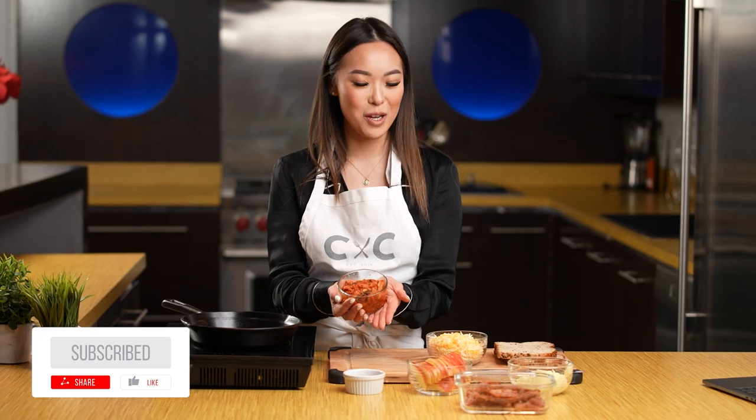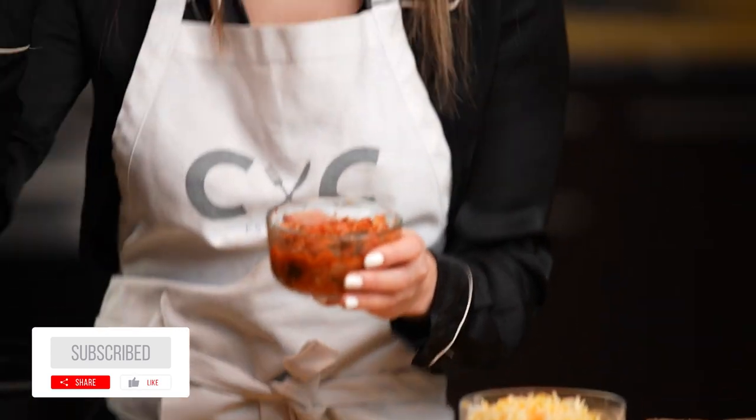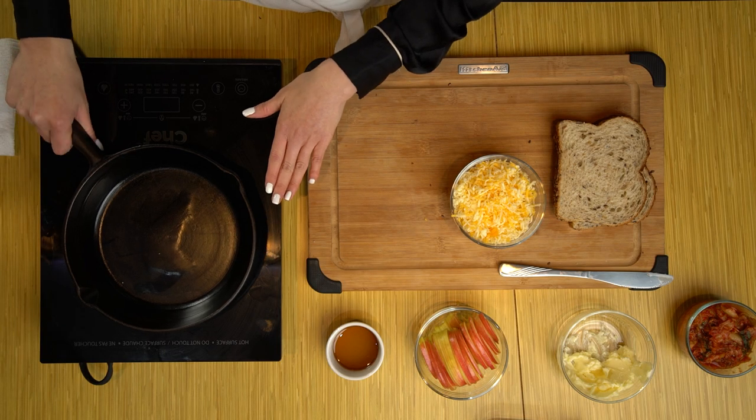Last but not least, we're going to use some kimchi. I know there will be some haters, but I love kimchi. Kimchi is so so good for you — it's packed full of probiotics — and we're going to use it because it adds great spice, a nice acidity, and a little bit of crunch to it.